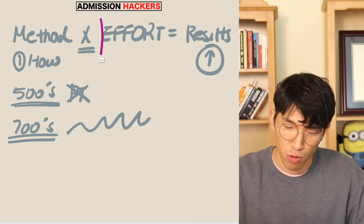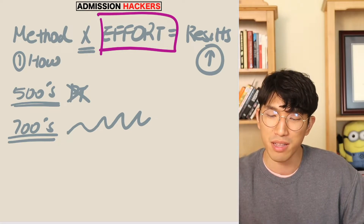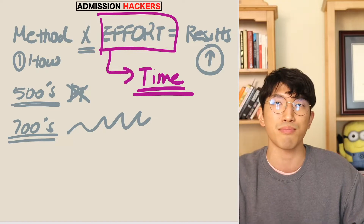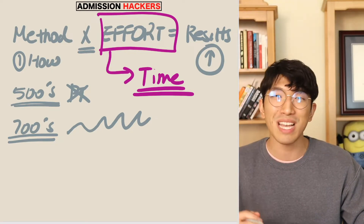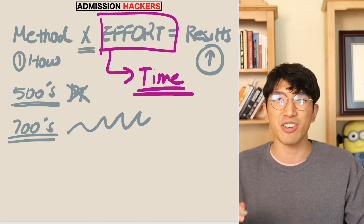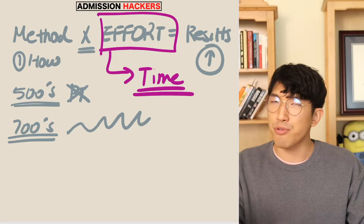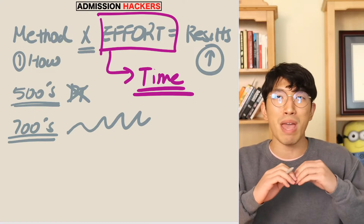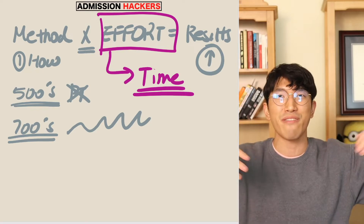The second component of this equation is effort — how much effort did you put in? Think about how much time you have invested into SAT prep. Did you sign up for the SAT two months before the exam but only started studying three days before? That might be an issue. Did you sign up a month in advance but only started studying with two weeks left? That's also an issue. Getting a significant improvement on your SAT score takes more than two weeks. If it were that easy, everybody would have 1600s and everybody would be going to Harvard and Ivy Leagues.